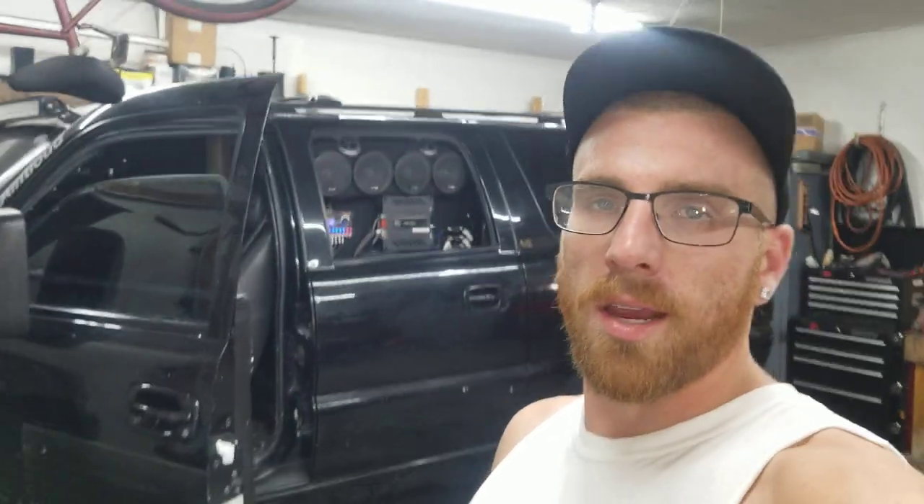Appreciate it guys - be sure to like and subscribe, hit the bell for notifications, and have a good one.